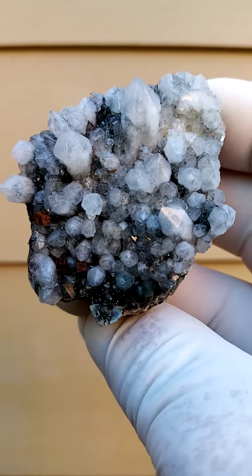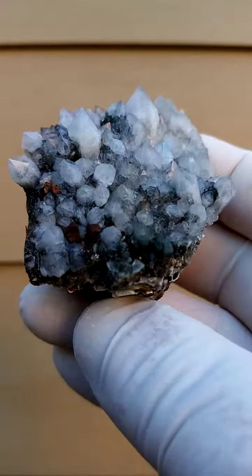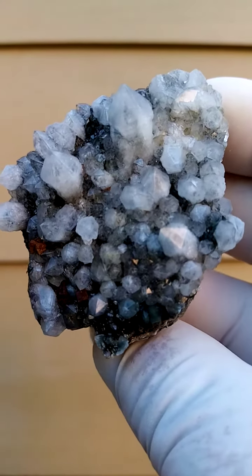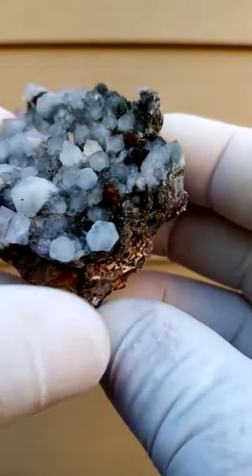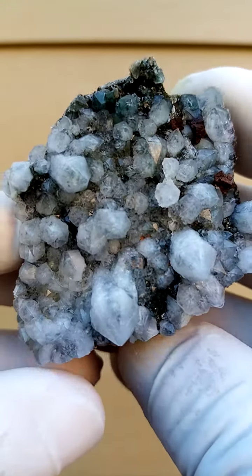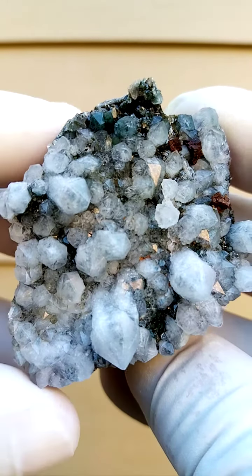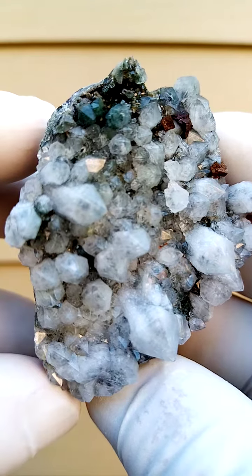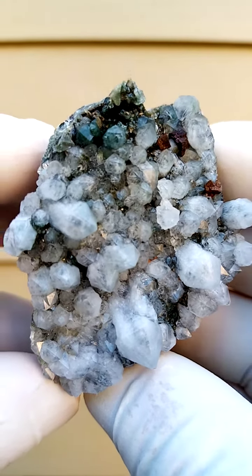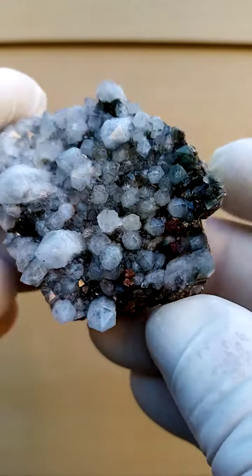A quite appealing, almost quarter-fist-sized quartz crystal sitting on a matrix. Some of the quartz has an underlying reddishness on certain sections, which would be hematite trapped inside, and also some greenishness which would most likely be chlorite or even clinochlor trapped inside these crystals.